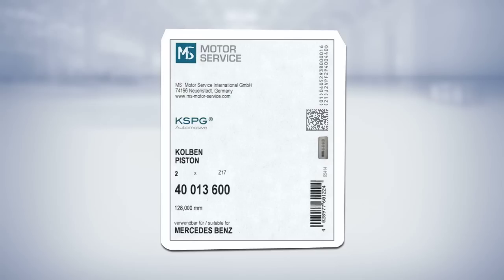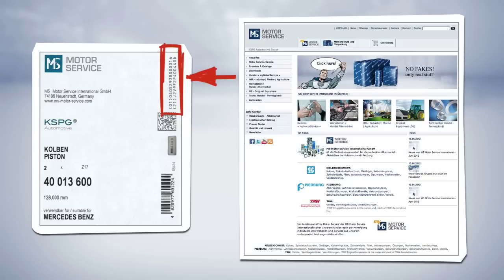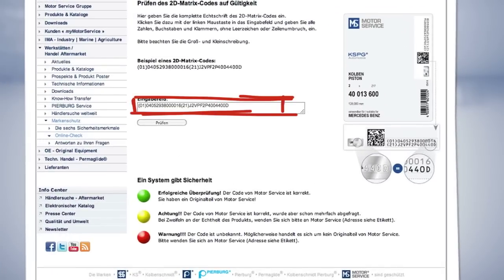And finally, the sixth safety feature. For this, the true type 2D matrix code is needed. We already know this — right next to the pixel square. Open the Motor Service page on the internet, click on the button with the three packages, then enter the matrix code here. Double check, and a traffic light then shows you what is what. Red means fake. Yellow and green means okay.